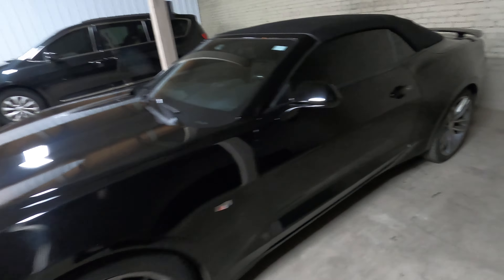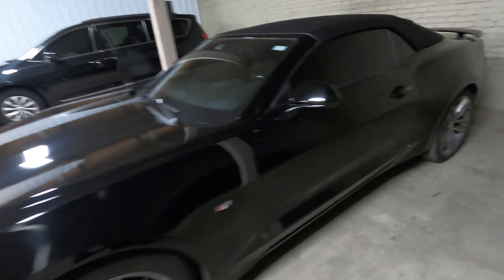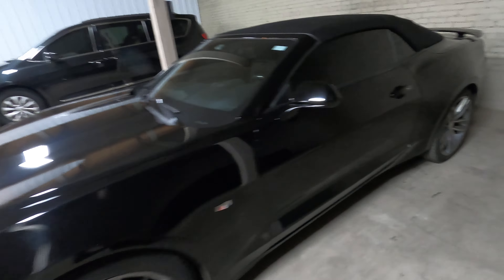These are a few of my vehicles right here — about half of my fleet. This right here is my 2018 Jeep Wrangler Unlimited Sahara. All my vehicles are black on black. This right here is my 2016 Chrysler 300S. This right here is my 2016 Chevy Camaro Convertible. And this is my 2016 Ford Mustang Convertible. And this is my 2016 Dodge Challenger RT. And right here is my 2016 Dodge Durango RT.